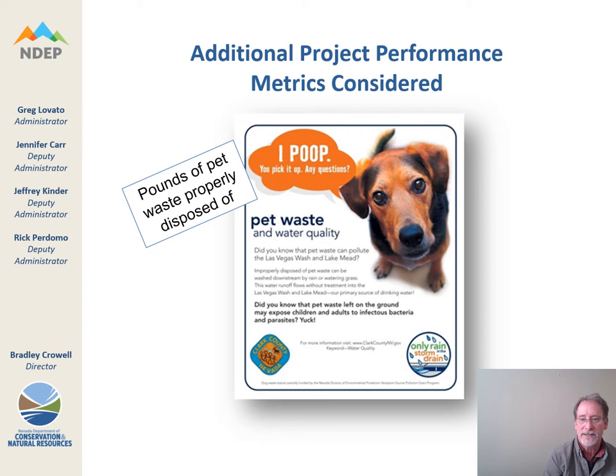This was an older project — a public outreach project aimed at reducing pet waste in Clark County. We were actually able to indirectly measure the amount of pet waste properly disposed of by counting the number of dog pickup bags that were dispensed in bag dispensers. It's a very simple equation that chipped away at the roughly 8 million pounds of pet waste that potentially goes onto the ground in Clark County every year — almost the same weight as the RMS Titanic.